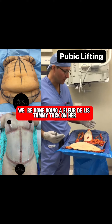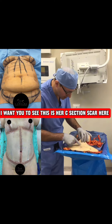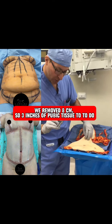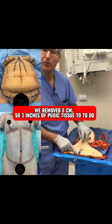We're all done doing a fleur-de-lis tummy tuck on her. So this was the tissue from her upper abdomen — that's her whole belly button. I want you to see this is her C-section scar here, and this is the natural crease that she had. This is a ruler: we removed eight centimeters, so three inches of pubic tissue.